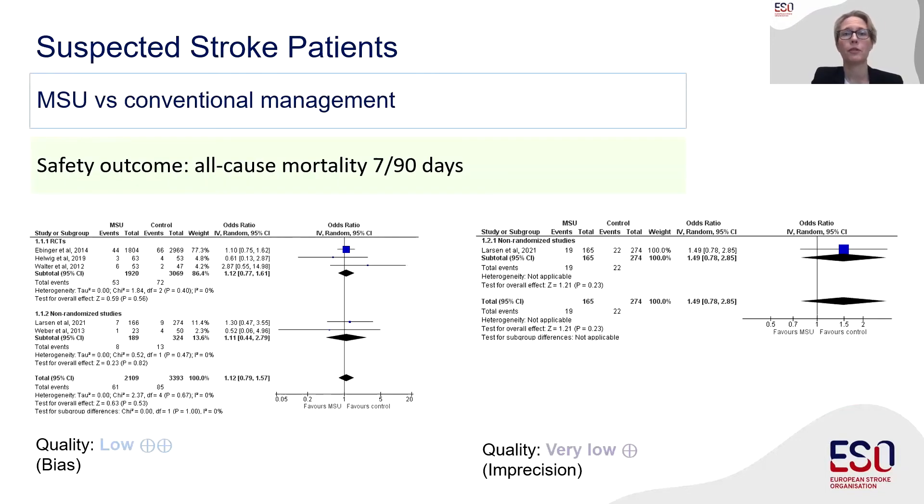With our first PICO question we addressed the population of suspected stroke patients — the whole population to which these ambulances get dispatched. The forest plots for the safety outcome, all-cause mortality at 7 and 90 days, are shown on this slide. We could not detect any difference in mortality between patients treated with MSU compared to the conventional pathway. However, the quality of evidence for this overall patient population was low and very low, and the 90-day outcome came from one non-randomized study only.